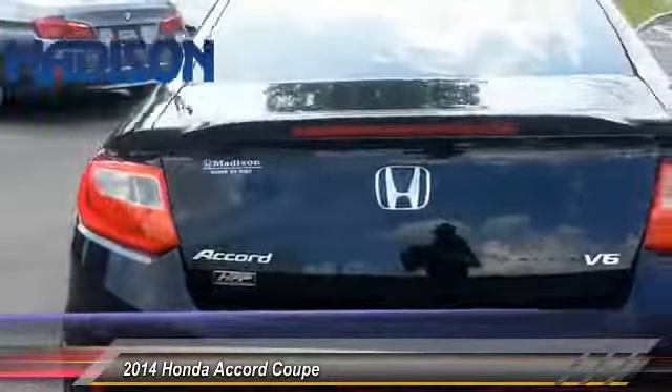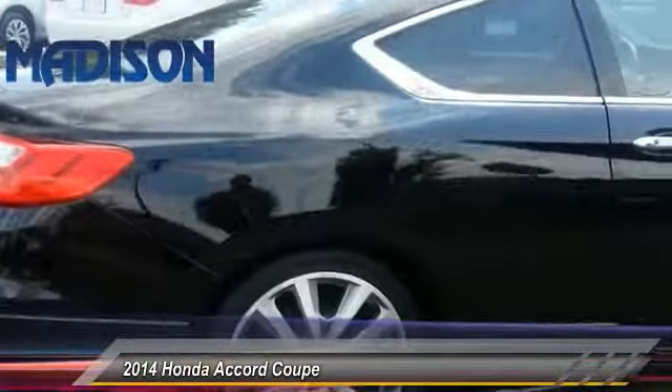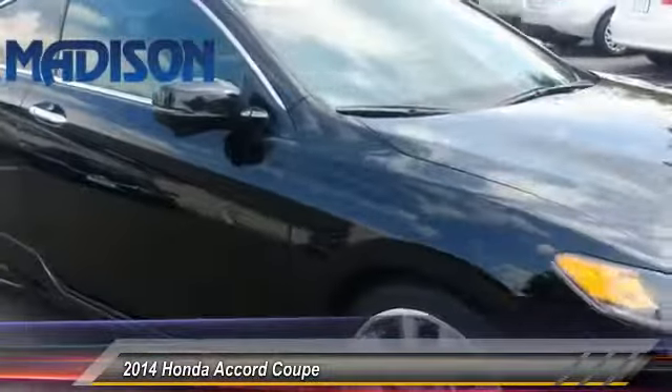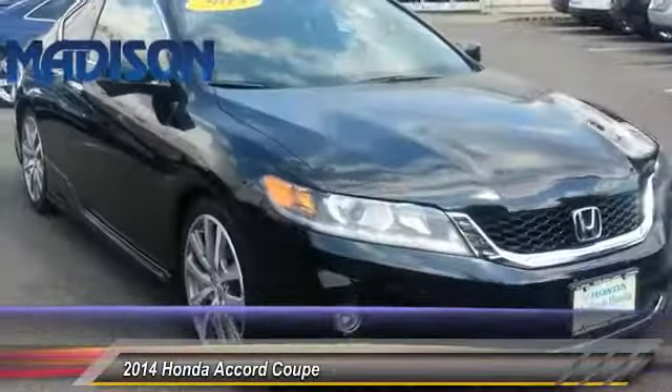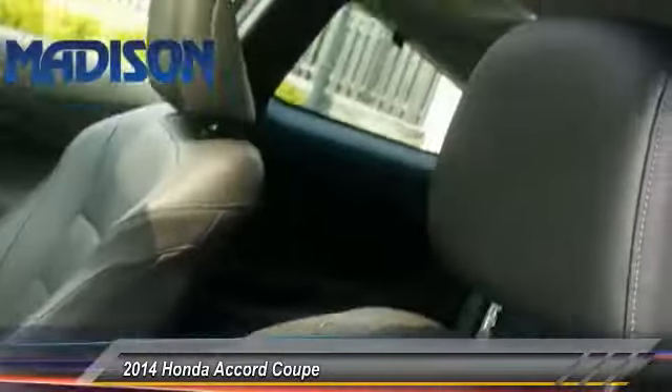This vehicle has less than 40,000 miles. Here are some of this vehicle's great options: lane departure warning, traction control, keyless entry, steering wheel audio controls, stability control, anti-lock braking system, back-up camera, Bluetooth, leather-wrapped steering wheel, and adjustable steering wheel.